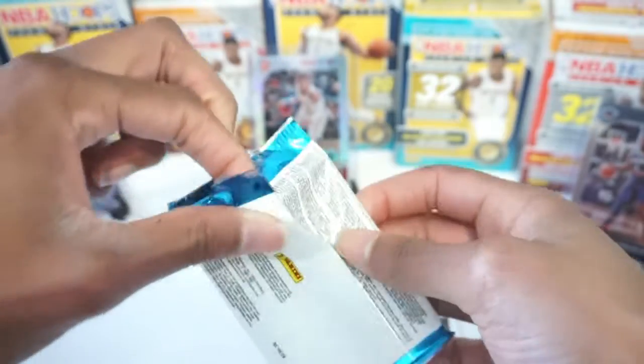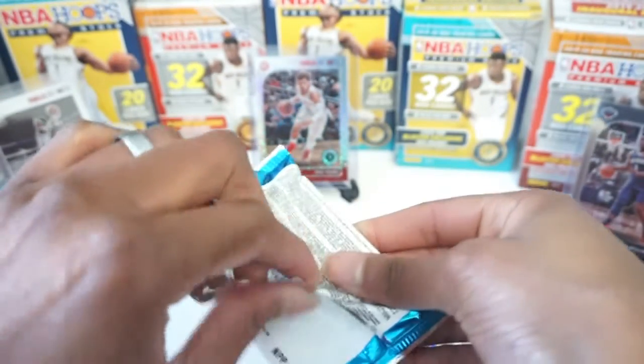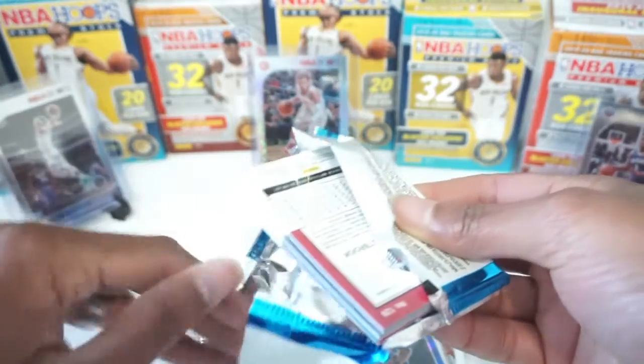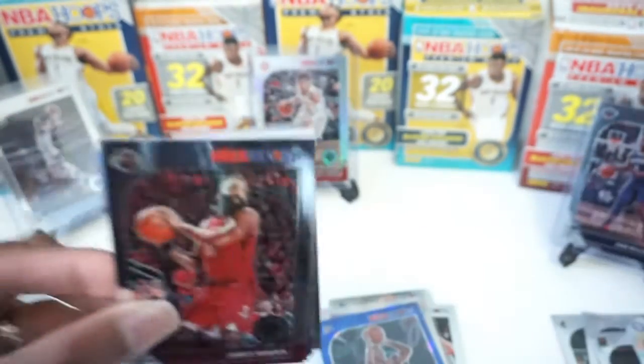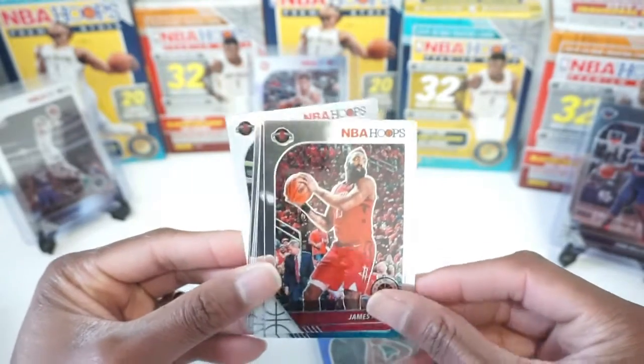I'm excited to tell you guys — I bought into the biggest team break of my life: 10 cello packs, 3 mega boxes, and 10 hanger boxes, all NBA Hoops premium stuff. I got the Grizzlies, so I can't wait to see those results.